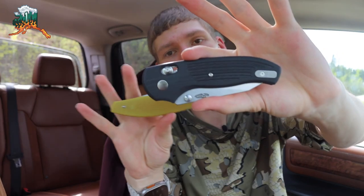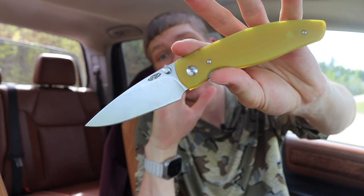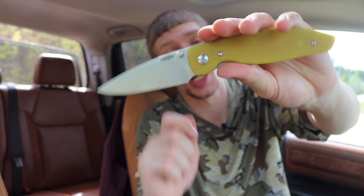All right, guys, you have spoken and I have listened. Today, we are going to be doing the official video giving away a TRM. And the TRM in particular that we will be giving away is none other than this here TRM Atom.